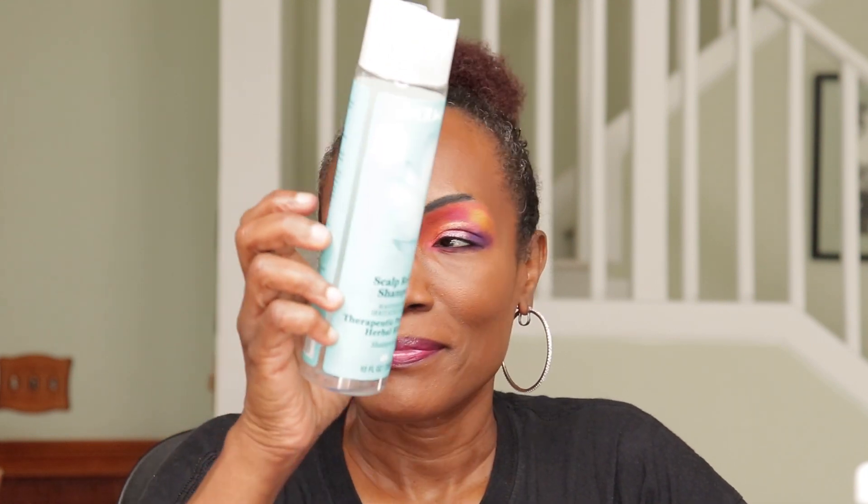Scalp Relief Shampoo Soothes Dry Irritated Scalp by Derma E — I use this and I like it. It has peppermint in it. It makes my scalp nice and smooth. I love it.